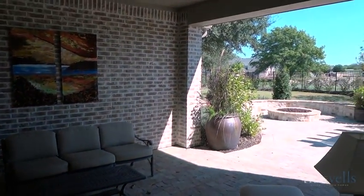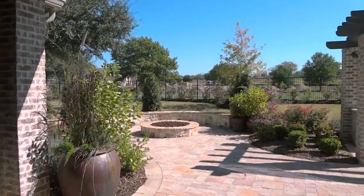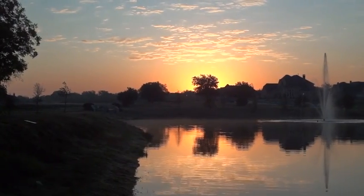Many folks would call this a covered patio, but this is Texas, so to us this is a back porch. But what a back porch it is — you've got beautiful views out front and gorgeous views out back.